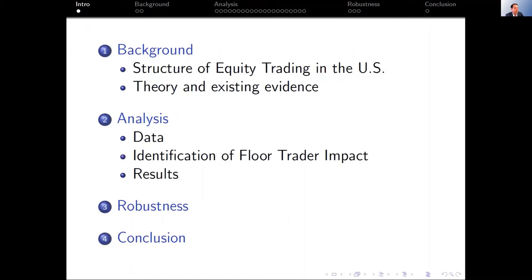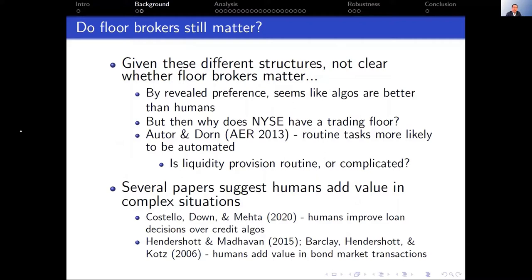I've only got 20 minutes, so I'll speed along. Let me give a quick outline: I'll spend a couple of minutes on the structure of trading in U.S. equity markets, skim through theory and existing evidence, and then spend most of the time on exactly what we do.